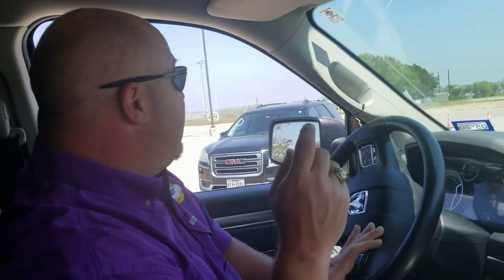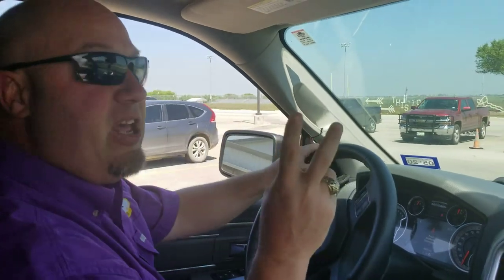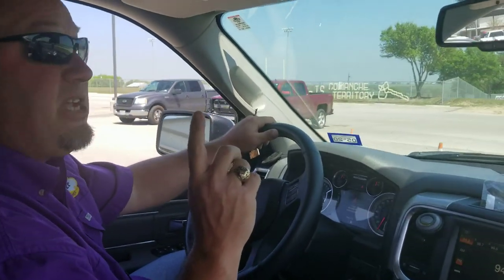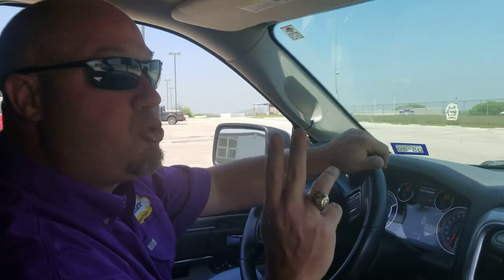Now, this area is going to be blocked off. You're only going to have two avenues. I'm going to go back through one more time because I want to show the high school parents exactly what they're going to do. So this will be for grades seven through twelve.